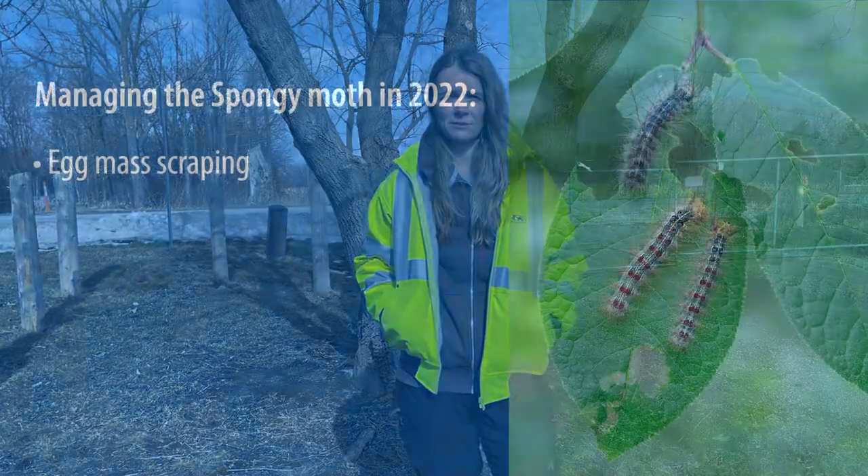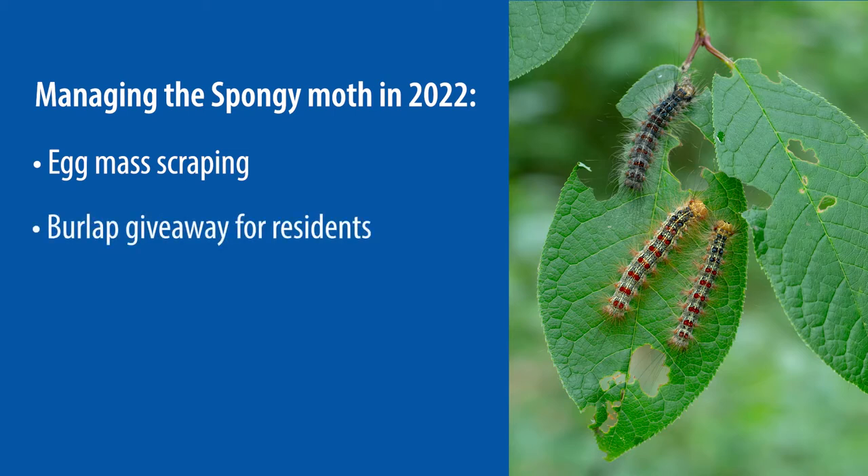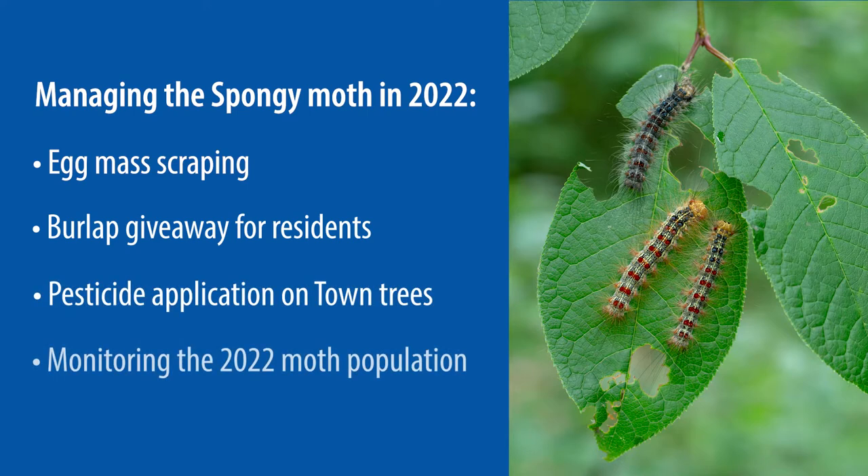Management for spongy moth in 2022 will include: egg mass scraping until larvae, also known as caterpillars, hatch in the spring; handing out burlap kits to residents to help capture larvae feeding on trees; conducting pesticide application on select town-owned trees; and continued monitoring and assessments of the 2022 population.